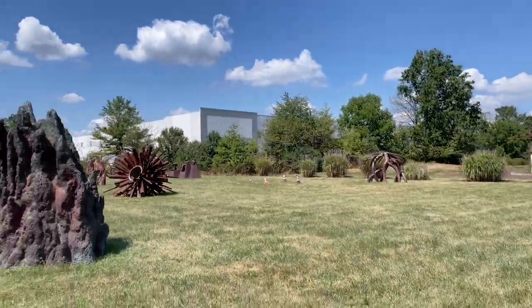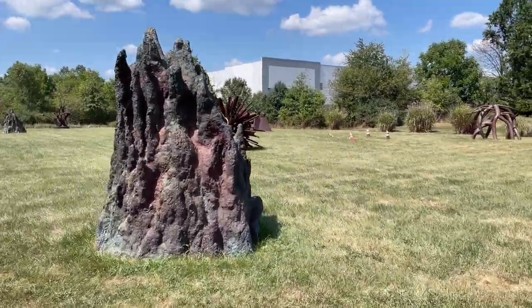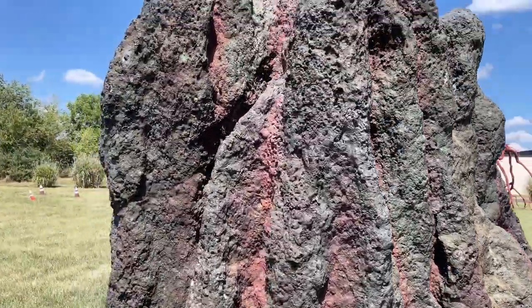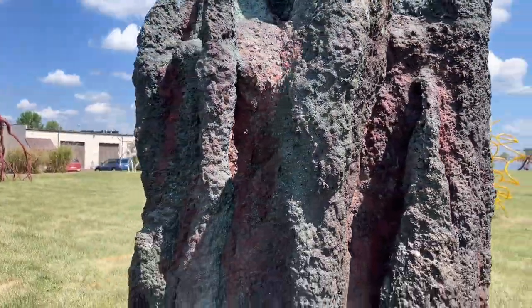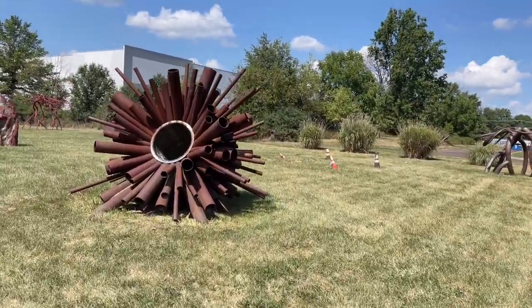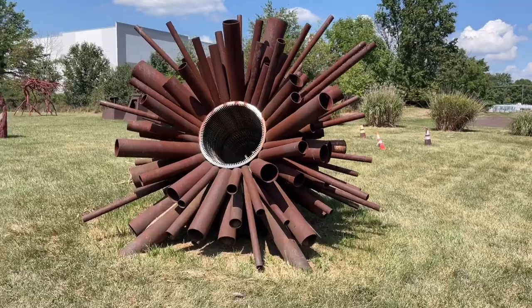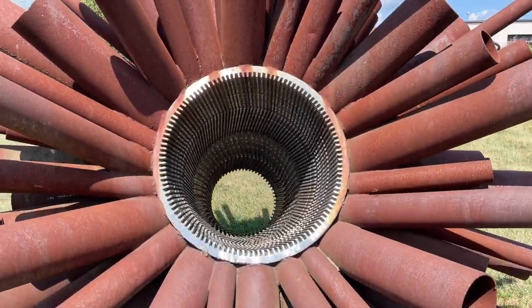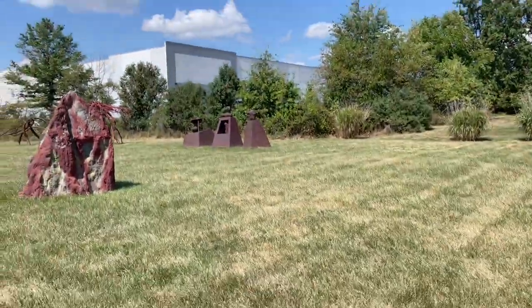They actually take the time to mow the field so you can come out here and see all these. This is just a bunch of iron or metal or something — kind of looks like a giant termite mound. Digging this one here — looks like a giant explosion of metal, something you'd see from like Transformers or something like that. There's a wasp on that though, so I'm not gonna get too close because I don't know if there's a wasp nest on there.